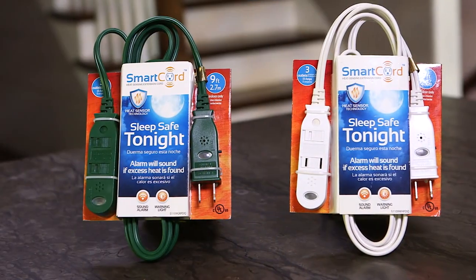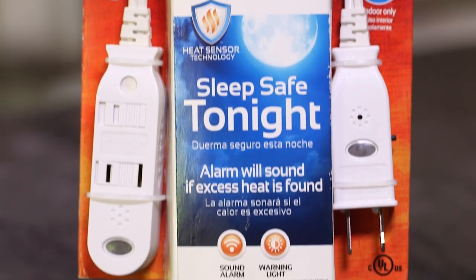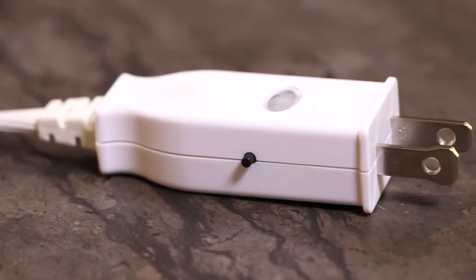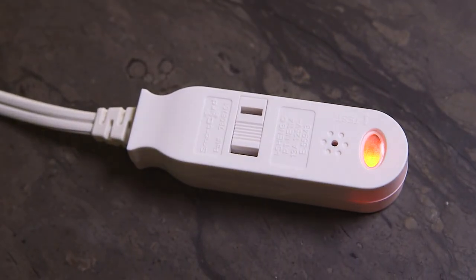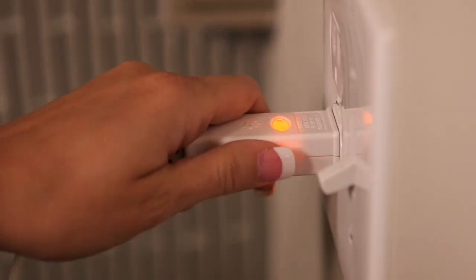You can get a Smart Cord Safety Cord. A Smart Cord Safety Cord features patented heat sensor technology — a built-in sensor that measures heat building at the outlet, automatically setting off an audible alarm and illuminating a red LED warning light well before there is enough heat to start a fire.